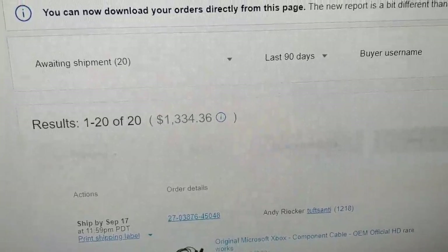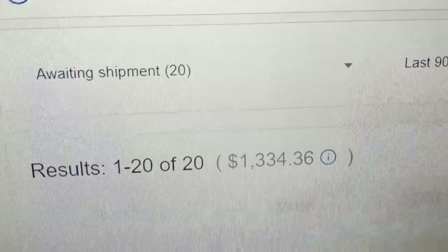Hey guys, welcome to Chase After the Right Price. Today's episode is going to be a selling side — what sold on eBay? I've got 20 sales for $1,334. That is pretty awesome, an average selling price of $67 on 20 items.